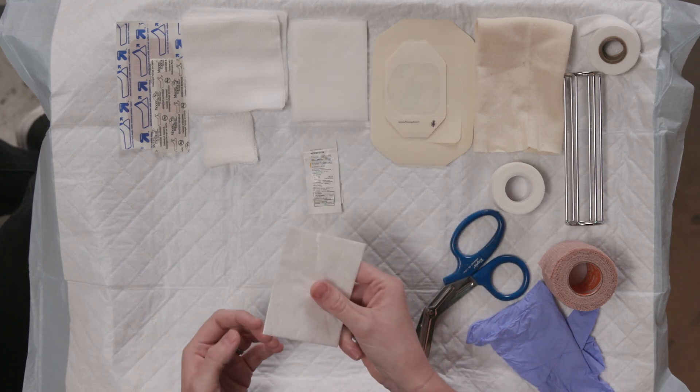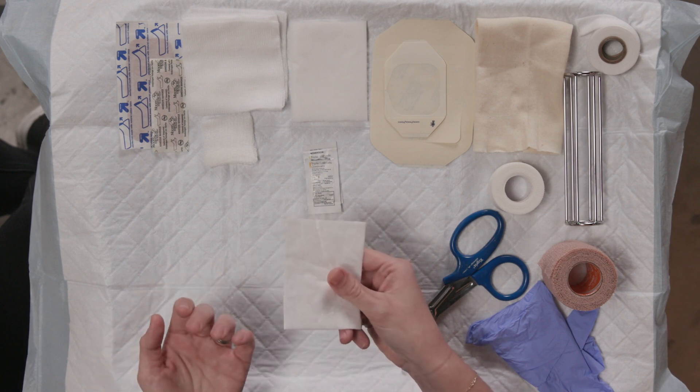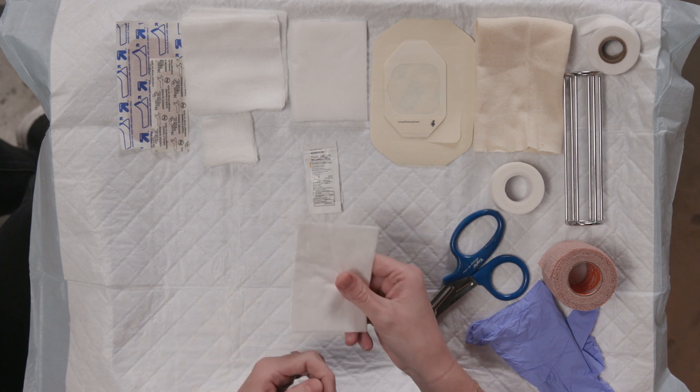Low-adherent dressings, like this one here, are good for flat or shallow wounds that don't have a lot of exudates or drainage. As the name implies, these dressings are less likely to stick to the wound and are comfortable to remove.